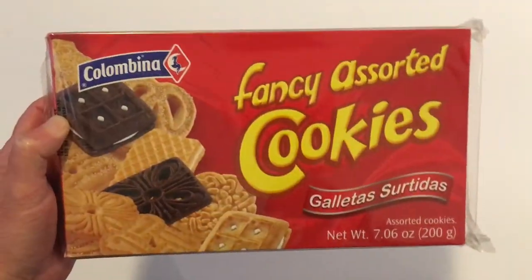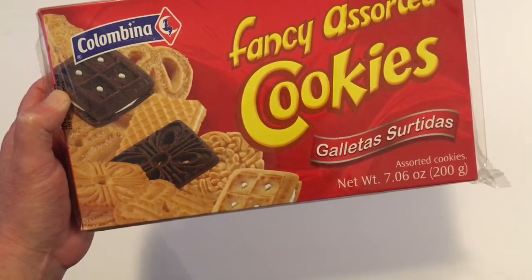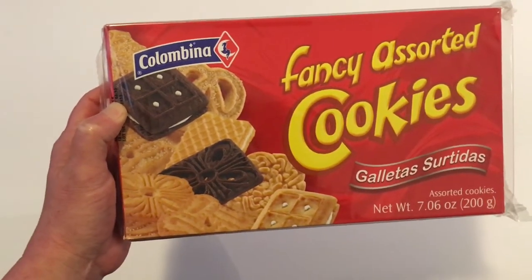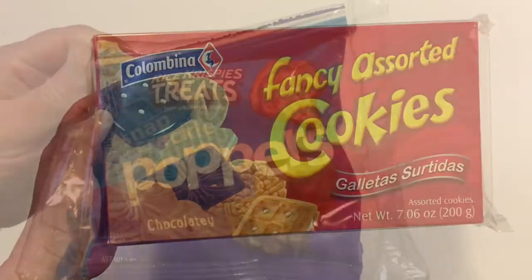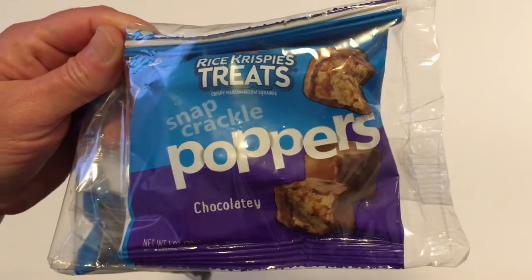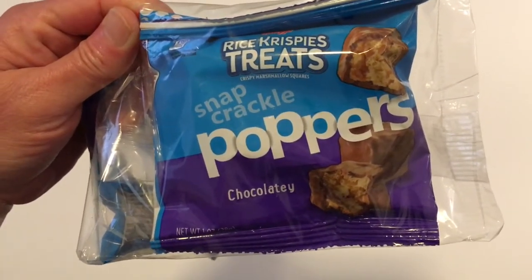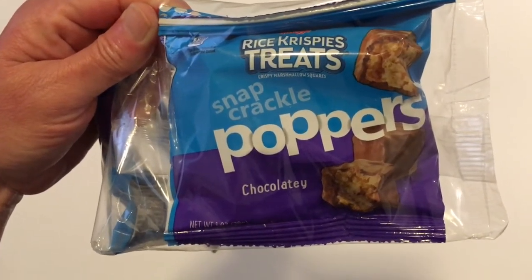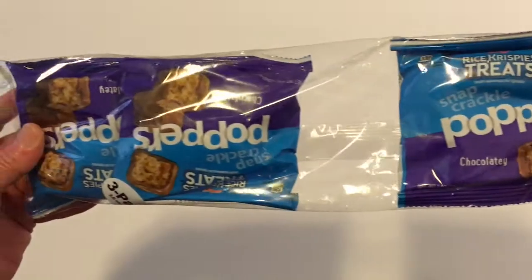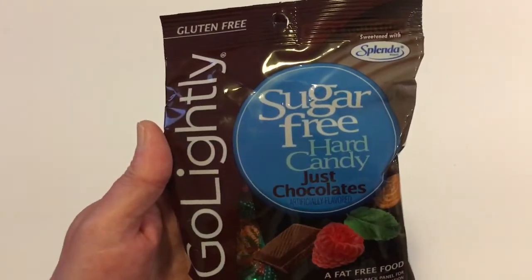This was something else that was new to me — it's by Columbia, it's a fancy assorted cookies. I had never seen these before either. And these were also new to my store. I've got the vanilla covered, but this was the first time that the chocolate covered version was in any store that I had been into. So I just got one — I thought this would be interesting to try.